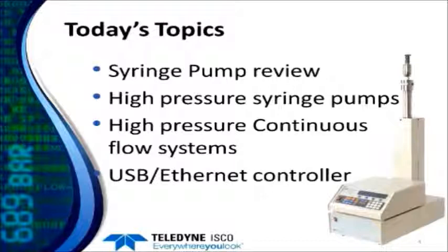Today's topics: first we'll review the general syringe pump line, then we're going to talk specifically about our higher pressure syringe pumps and how these can be combined into continuous flow systems. We'll also talk a little bit about our newest controller — our USB and Ethernet enabled controller.